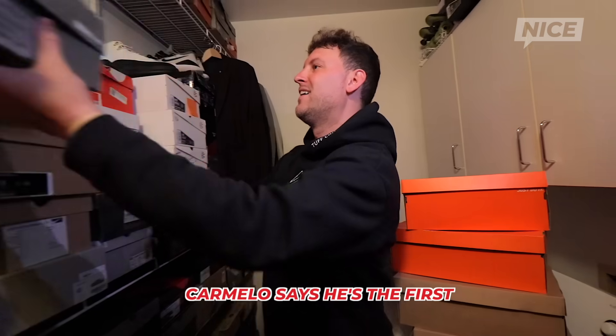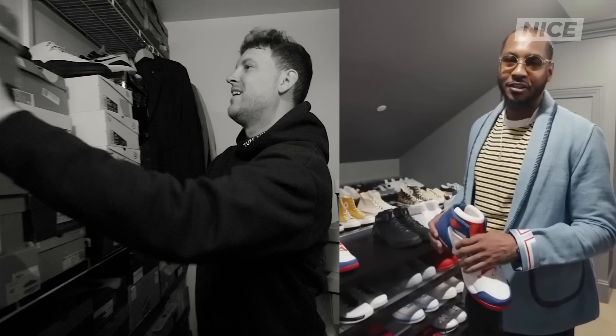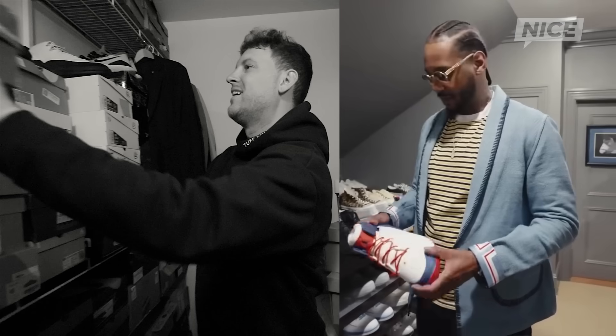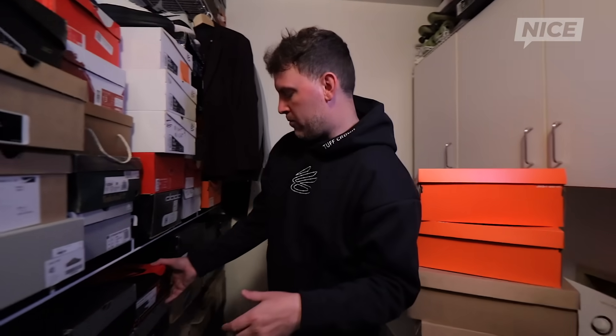A lot of people say Carmelo was the first Jordan signature athlete, and I love Melo too, but the shoe was called the Vindicate and the guy's name was Vin Baker — seems like it was his shoe. Carmelo says he was the first Jordan brand signature athlete ever. I think Carmelo is officially the first Jordan signature guy, but Eddie Jones with the Quick Sixes — which six was his jersey number — and Vindicate with Vin Baker. Hard to argue with anybody at that point.